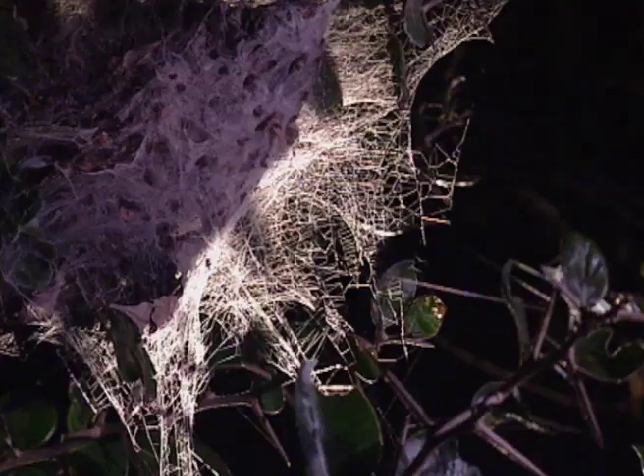Spiders are silent creatures. They have no voice boxes, so instead they communicate through touch, smell, display and vibration. And this insect means it's meal time.